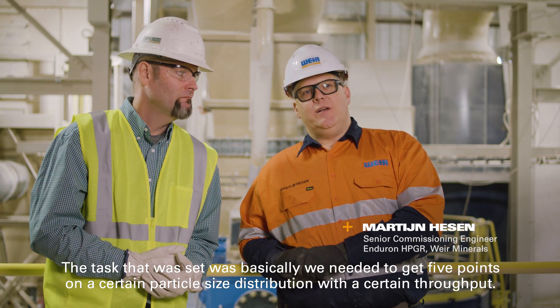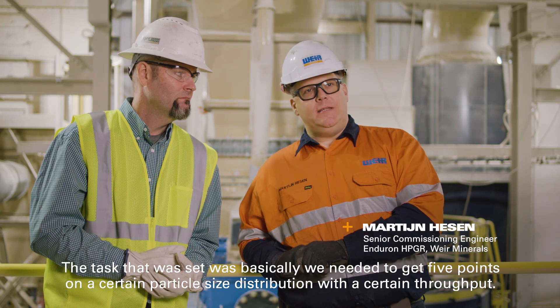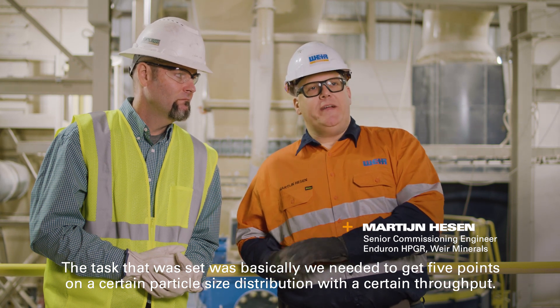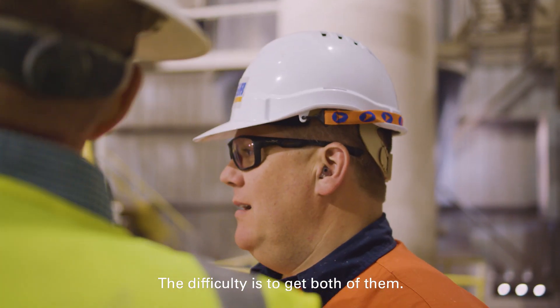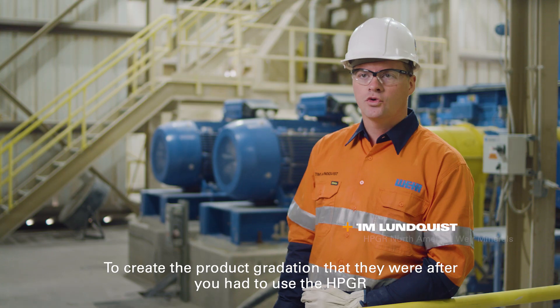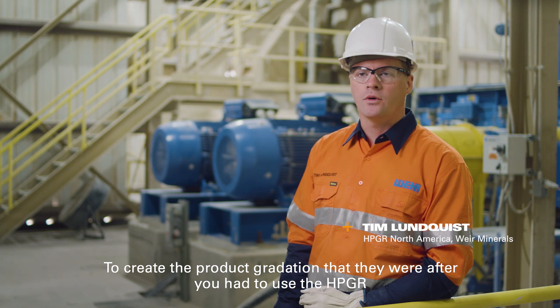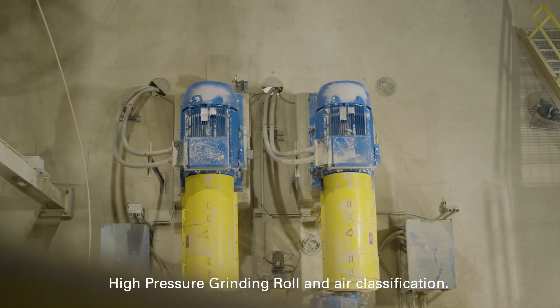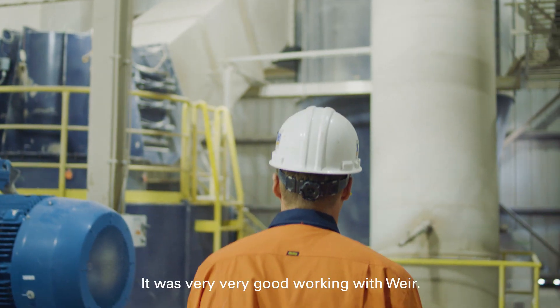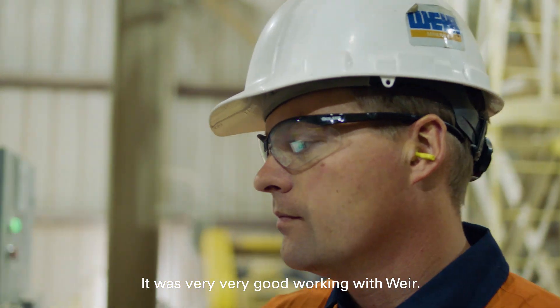The task that was set was basically we needed to get five points on a certain particle size distribution with a certain throughput. The difficulty is to get both of them. To create the product gradation that they were after, you had to use the HPGR high pressure grinding roll and air classification. It was very, very good working with Weir.